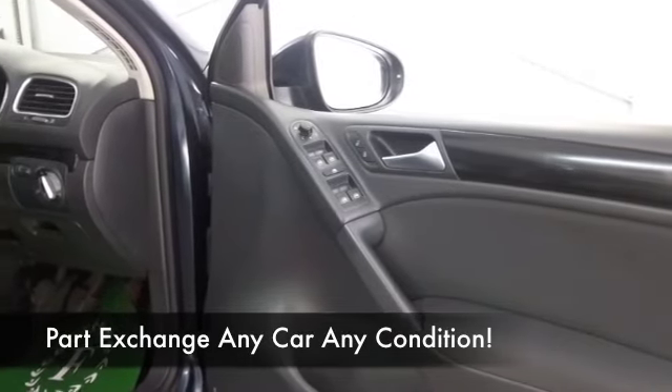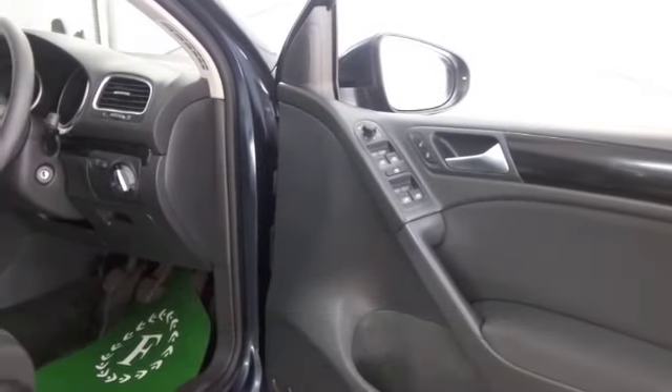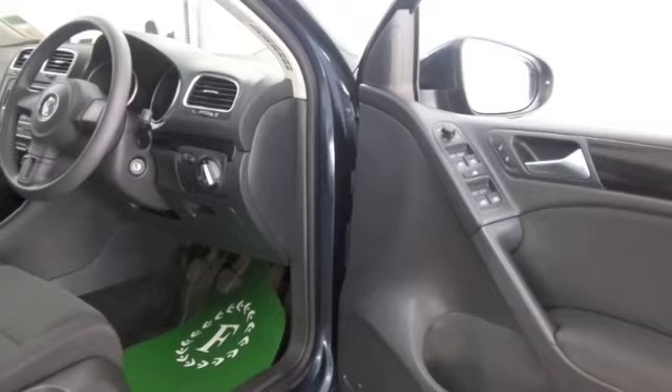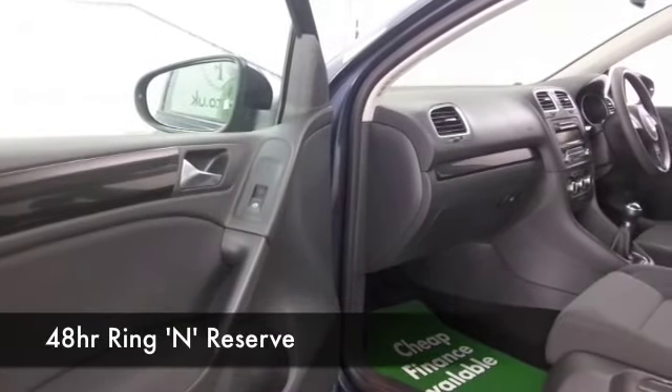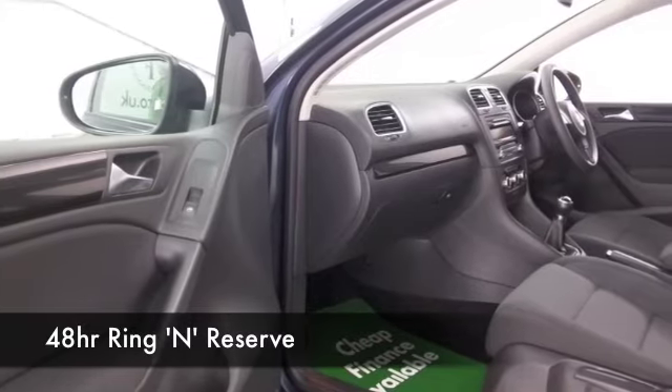We've got about 1,500 cars on our supersite at Winsford at the moment, all online as well. So when you come down, you might be a bit spoilt for choice. But who knows, maybe this is the car that's going to make its way home with you.